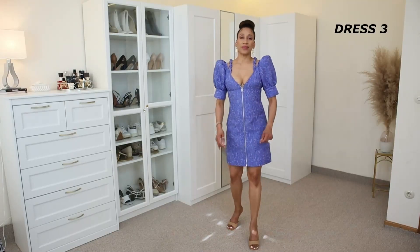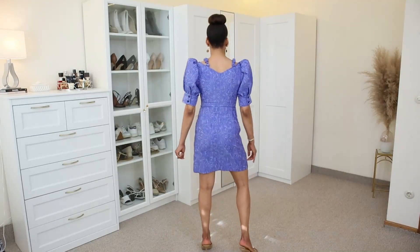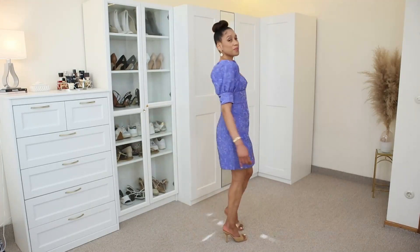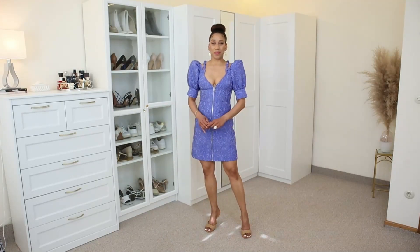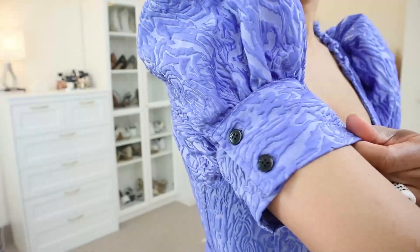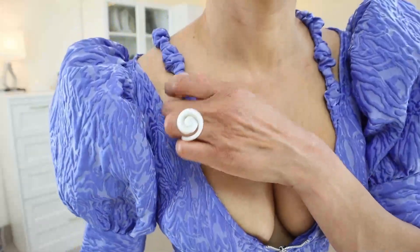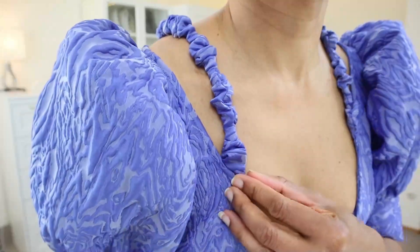Dress number three is this V-neckline mini dress in color purple. This dress has balloon sleeves with two buttons on the cuffs, a V-neckline, and two straps on the shoulders. It has a front zipper that goes all the way from top to bottom in silver.